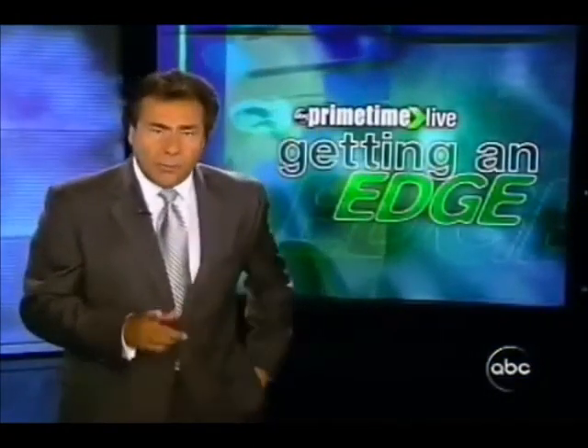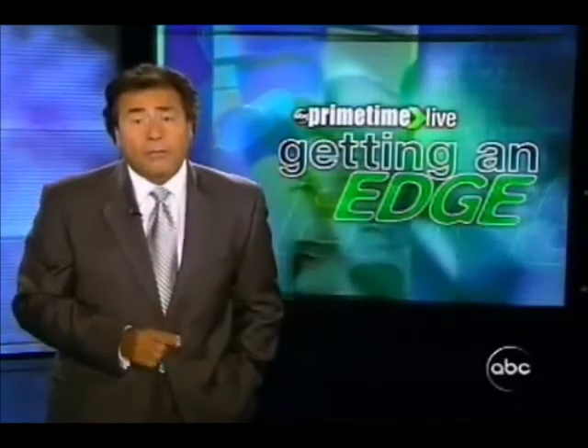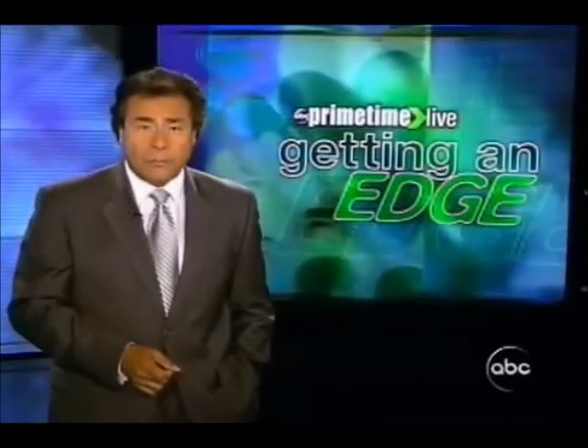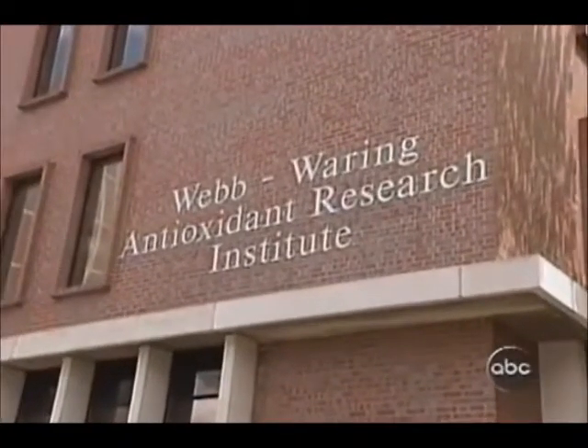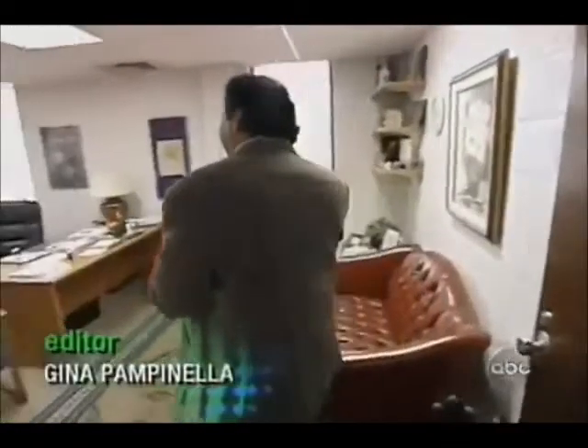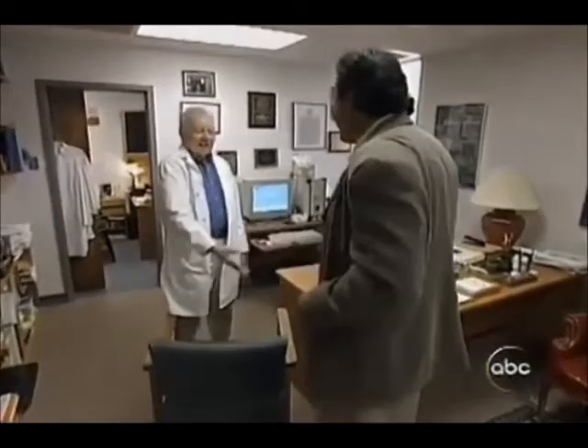Granted, it's down the road, but some scientists are wondering if a new pill I took might offer a very long life. It may not look like the Fountain of Youth, but inside this nondescript building I'm about to become part of an exciting experiment — a kind of guinea pig. I'm here at the University of Colorado in Denver to meet Dr. Joe McCord, a world-renowned scientist.